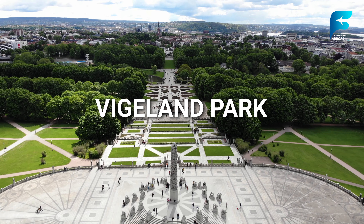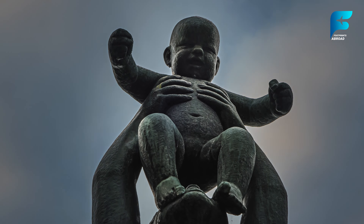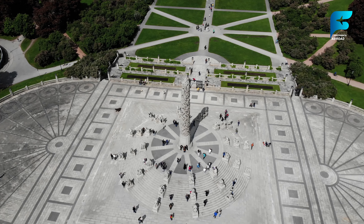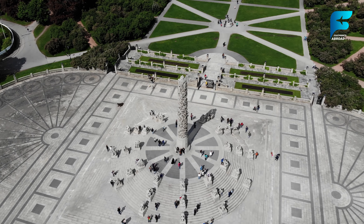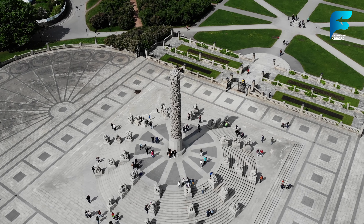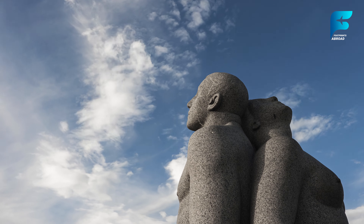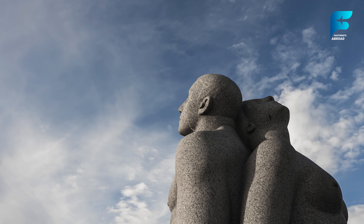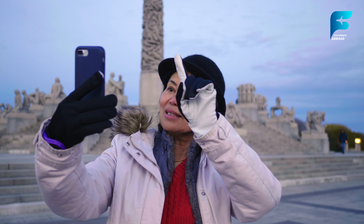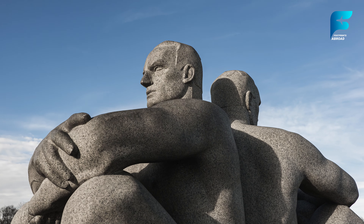Vigeland Park, located in Oslo, is the largest sculpture park in the world created by a single artist. The park features more than 200 sculptures by Gustav Vigeland, depicting the human experience in various forms. The most famous of these is the Monolith, a towering structure carved from a single block of granite, symbolizing the struggle and beauty of life. Strolling through Vigeland Park is both an artistic and philosophical experience. The park is a favorite among both locals and tourists, offering a serene space to reflect on the beauty and complexity of the human form.